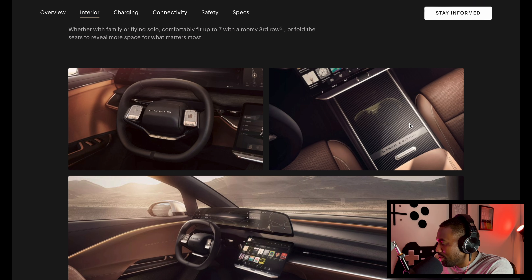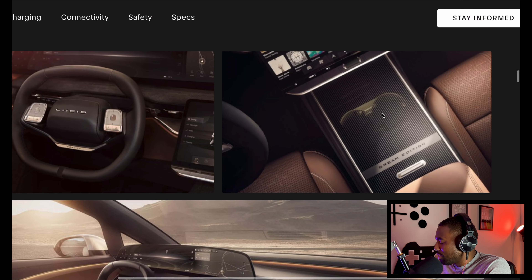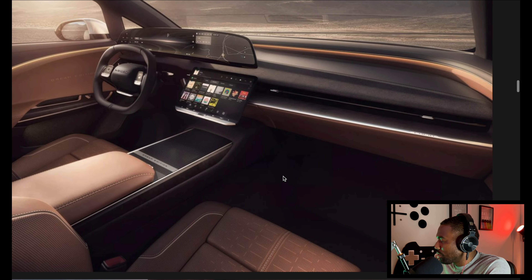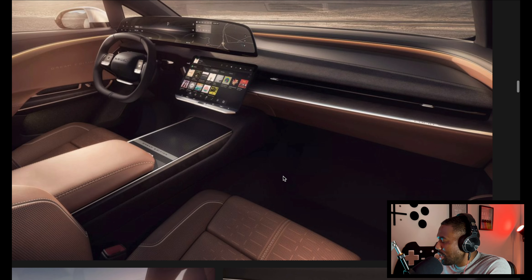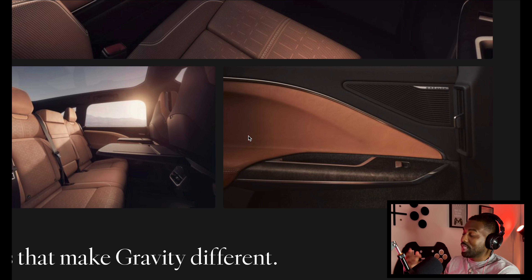I'm not sure what material the center console is — it might be see-through, but it looks cool. It appears to have cup holders inside. It's obviously a wide-angle shot so it looks extra spacious, but yeah, the design is nice, the seats are nice. These cars are not bad looking — they are great looking. It's just the price that I would be concerned with.